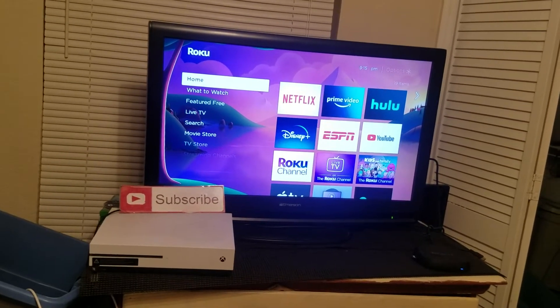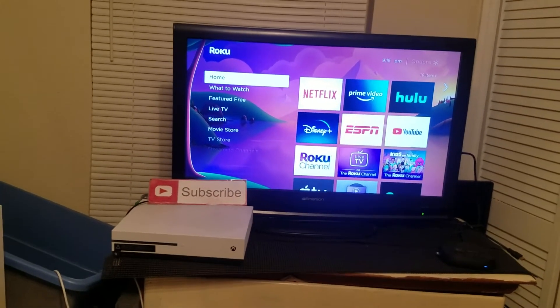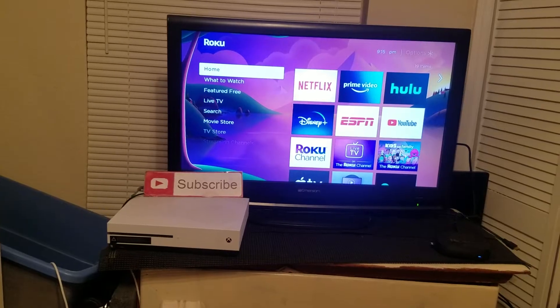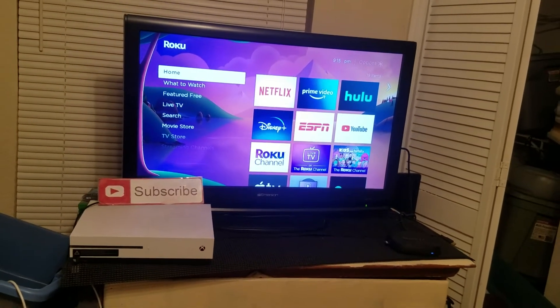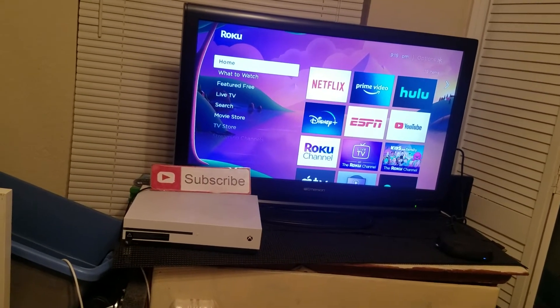First, make sure that YouTube is working on other devices in your home, like on a smartphone or on another TV. It's possible that YouTube might just be down everywhere in the world, so it might not be an issue with your Roku. Make sure you check on other devices.